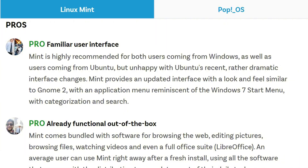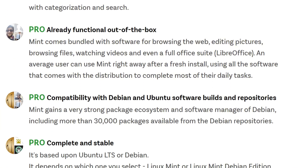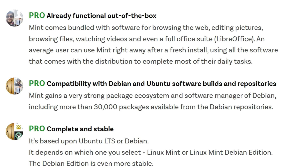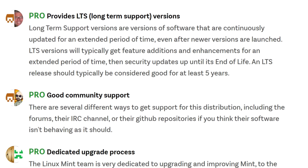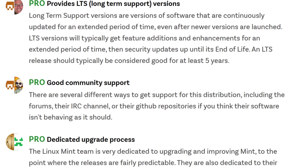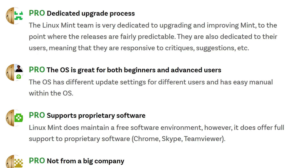Mint rules for Windows refugees and casual users wanting stability. The interface feels instantly familiar. Media playback works right out of the box, and its forum community is famously helpful. It's a just-works desktop that rarely surprises — in a good way.